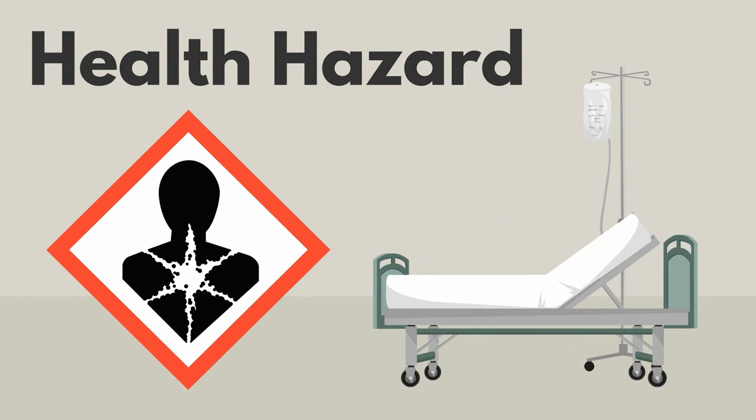Products with this label are a health hazard. They can cause serious health problems if you use them a lot.